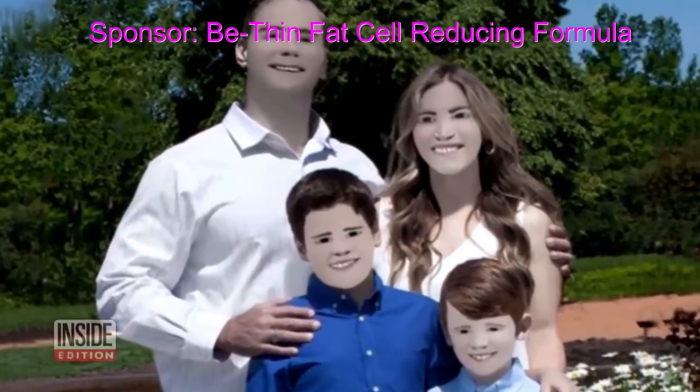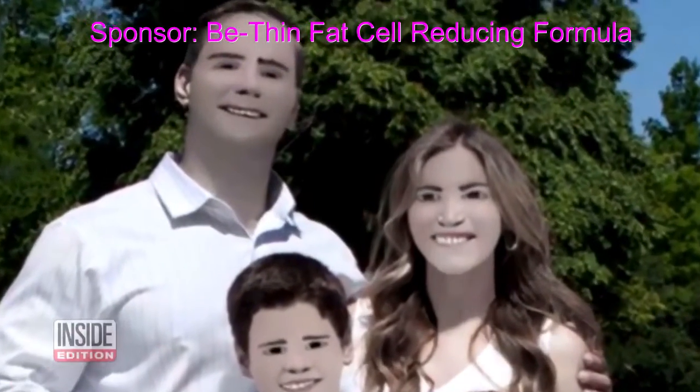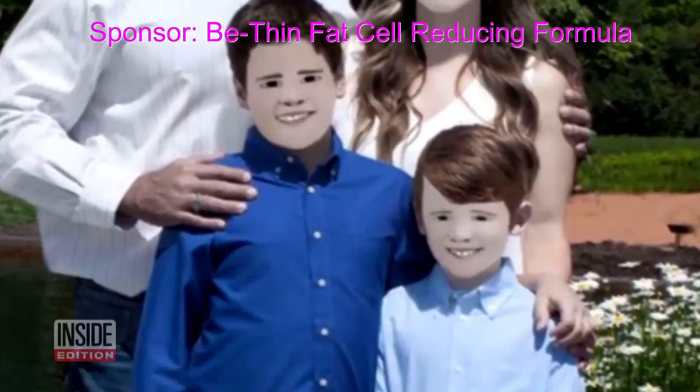This could be the worst family photo ever. Look at their faces — they don't even look human. Here's what the family really looks like.